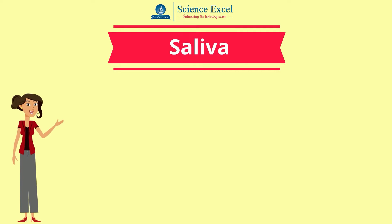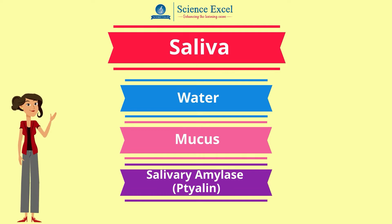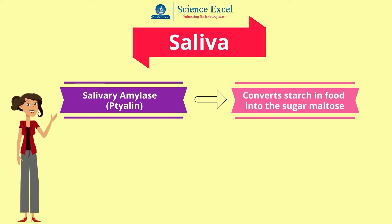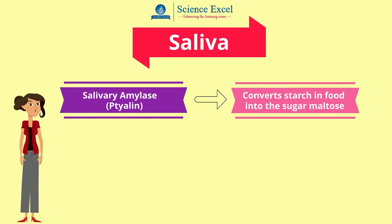Saliva is a mixture of water, mucus, and the enzyme salivary amylase, which is also called ptyalin. The enzyme salivary amylase begins to digest starch in the food into the sugar maltose. This explains why a piece of bread chewed very well for a long time begins to taste sweet due to the sugar maltose that is produced. Hence, we can see that the process of digestion starts in the mouth itself.